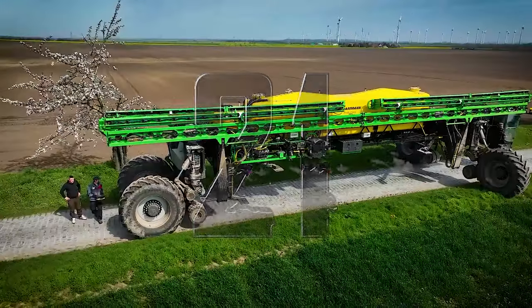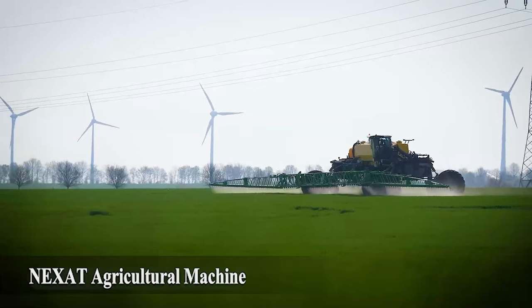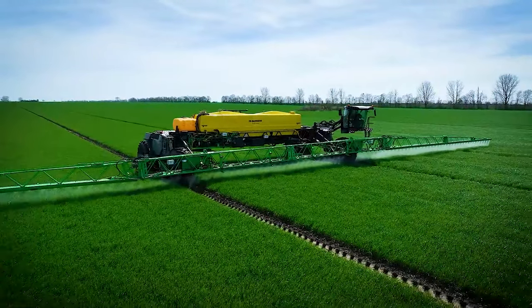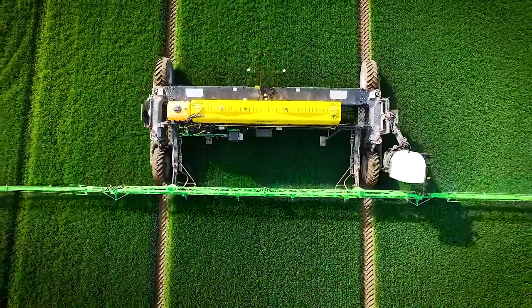Number 21: Nexat Agricultural Machine. A giant harvester with an impressive working width that can cover vast fields in a single pass.